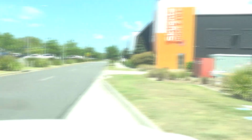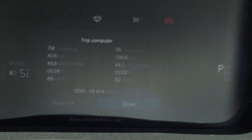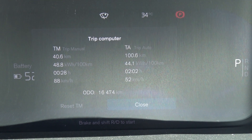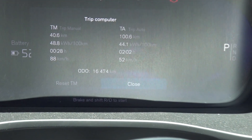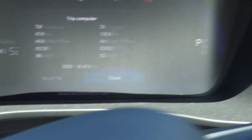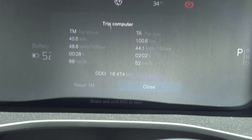Here we are at the EV Network's DFO charger. We're going to have a look at the consumption numbers now. We managed 48.8 kWh per 100km for a very similar distance - maybe a tiny bit further. We had a higher average speed; we averaged 88km/h overall. We were traveling at 105km/h for most of that trip, then slowing down to come into the DFO dropped the average from about 99km/h down to 88km/h.